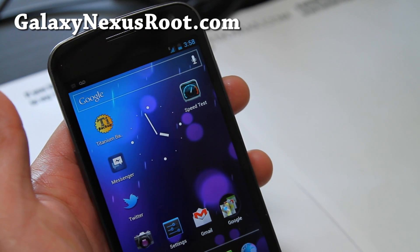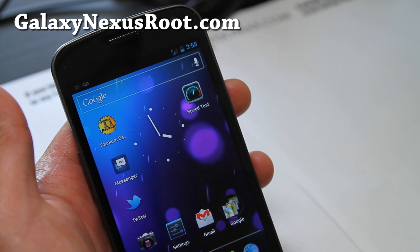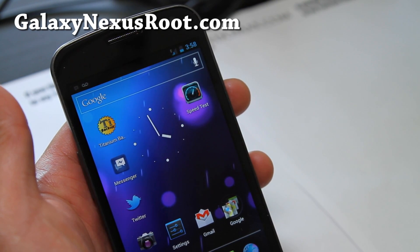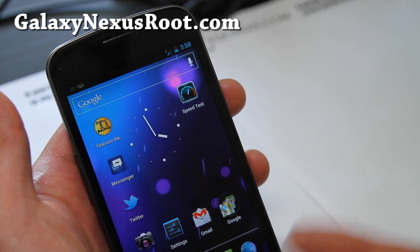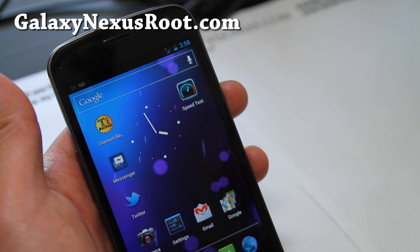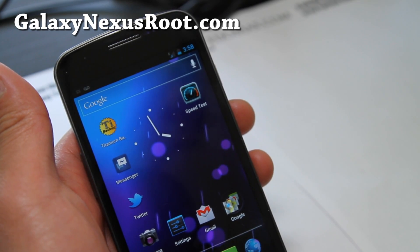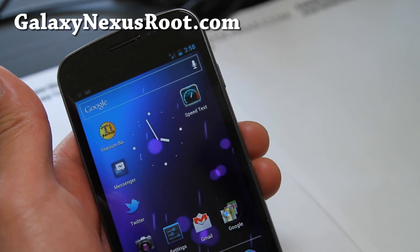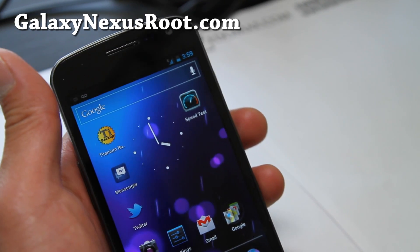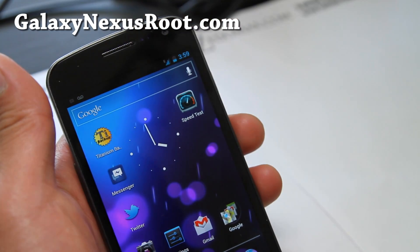If the modem doesn't work, try Android 4.0.2 or Android Revolution HD until that problem hopefully gets fixed. Or the modem should fix the problem anyway. Don't forget to subscribe to my email list at GalaxyNexusRoot.com — we try to update you once or twice a week with the latest ROM reviews, tips, hacks, and more. I've been running out of time because I have too many phones now. Hit that like button and subscribe button if you're on YouTube — that would be awesome.